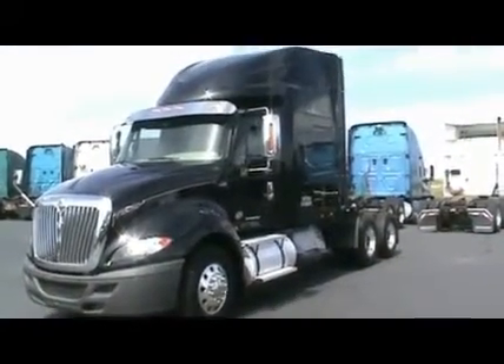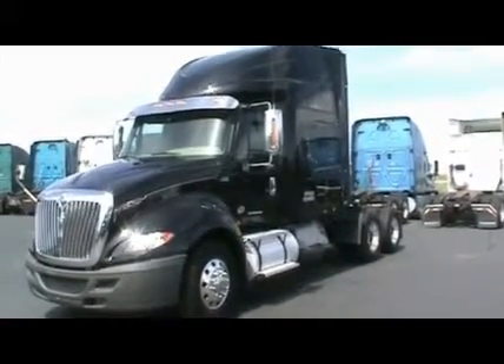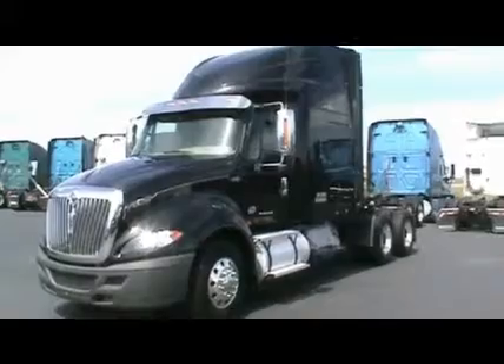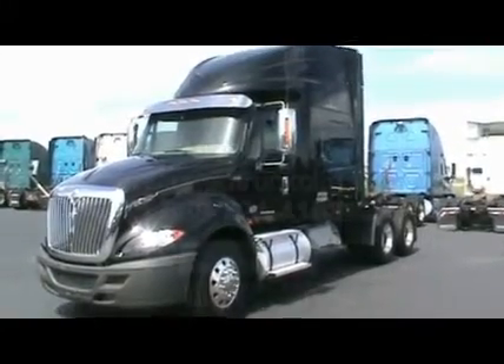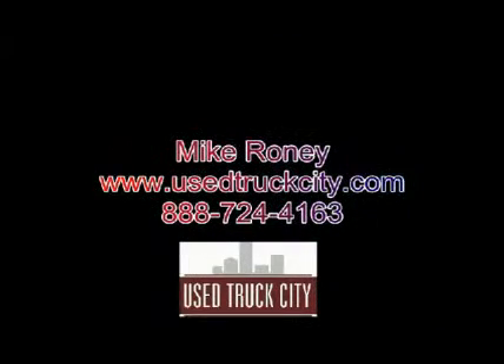There are 29 of them. If you want to get California compliant without paying a whole lot of money, this is a great way to go. With major warranty and some great options for financing, give these a try. Give me a call at 888-724-4163. My name is Mike Crony. Thank you.